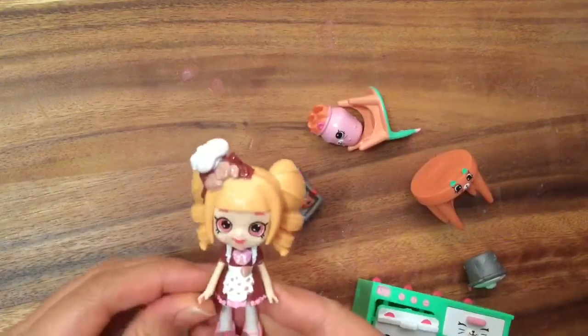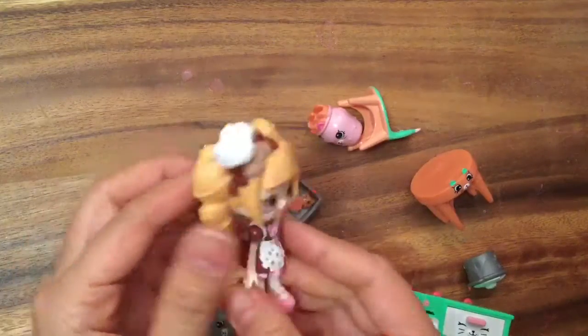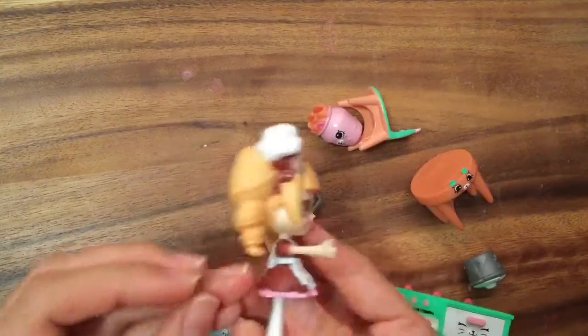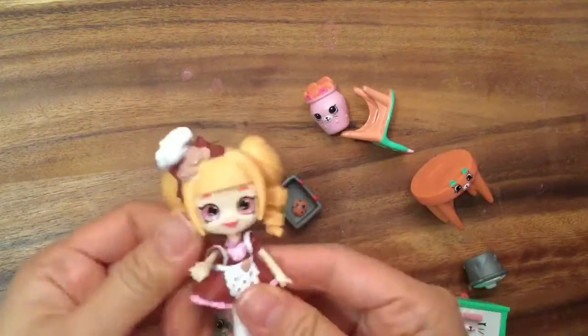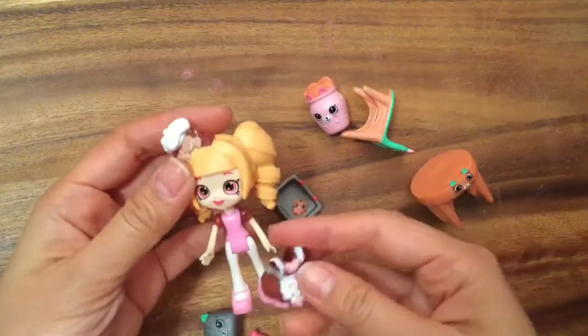We take everything out and this is Coco Cookie. Look at what a cute Shopkins she is. Her little hair reminds me of ice cream cones, doesn't it? And she's wearing this adorable little dress. She's wearing this adorable little dress and I think you can take off this dress too. Let's see. Oh my goodness, you can! So we can probably change her outfit.